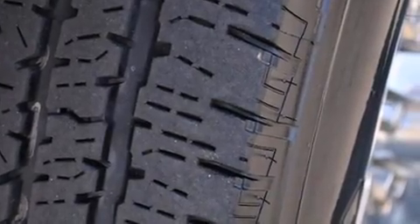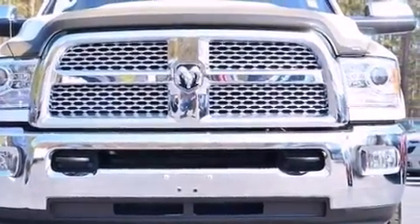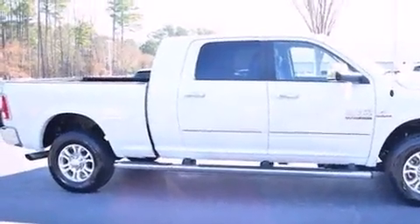Come test drive this 2013 Ram 3500. With fewer than 15,000 miles on the odometer, this truck stands out from the crowd, boasting a diverse range of features and remarkable value.